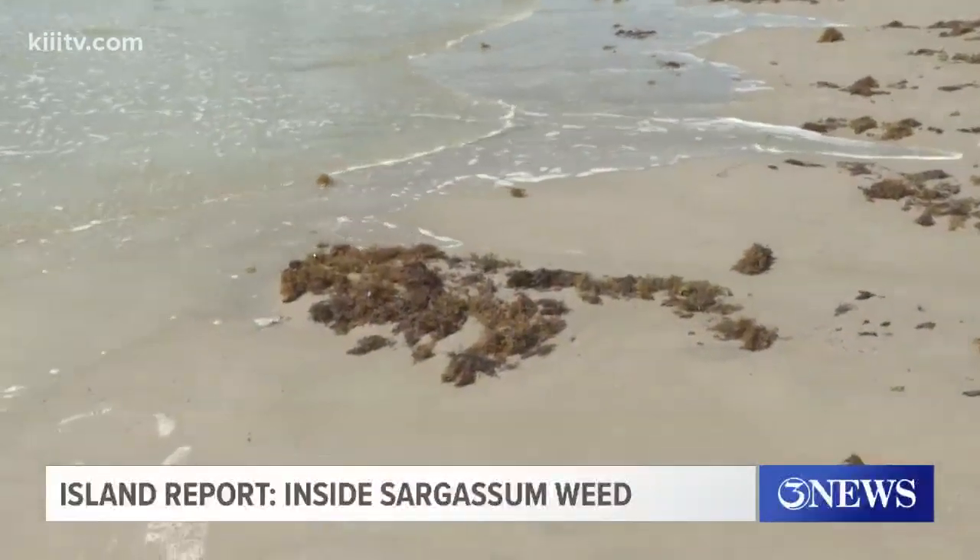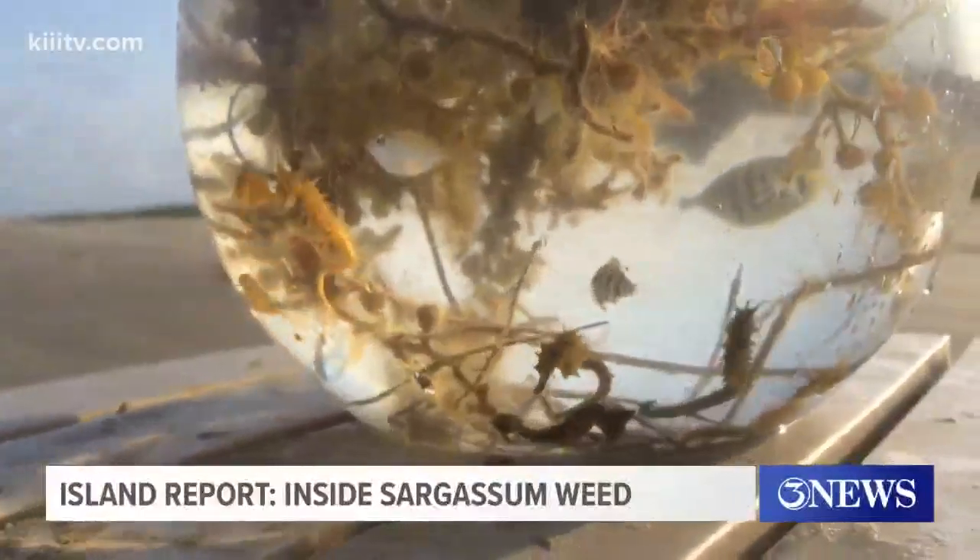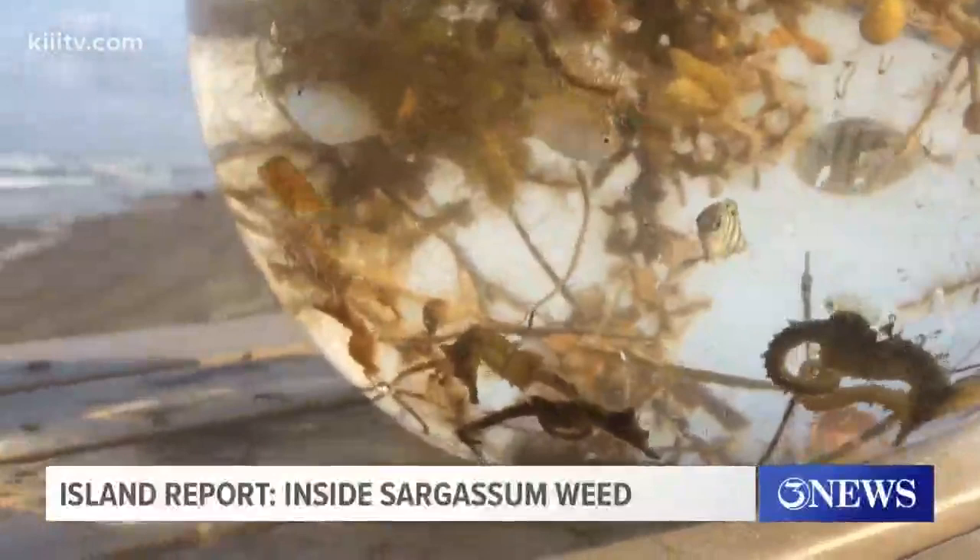If you take a close look at clumps of seaweed, you'll find it's teeming with sea life. Just look at that — all of this from one handful of seaweed.